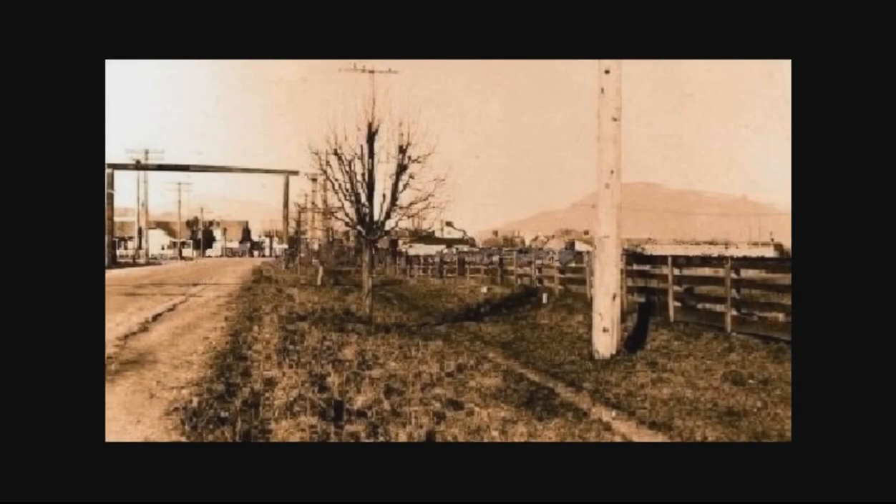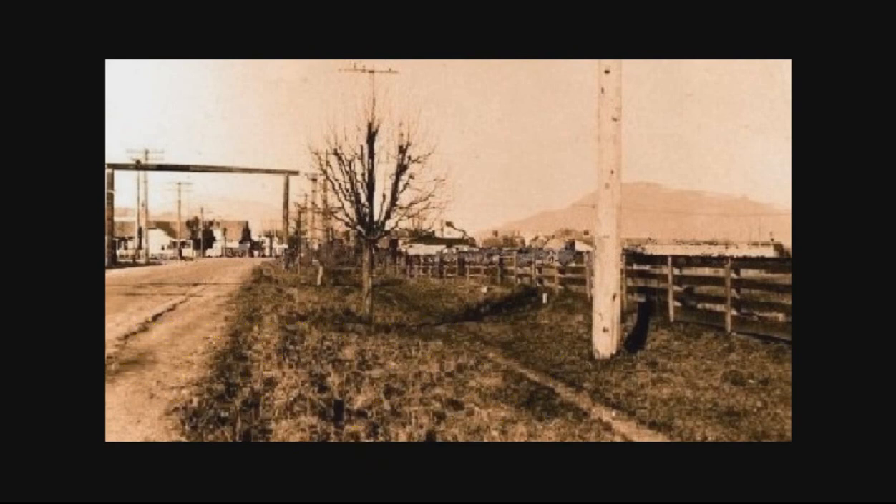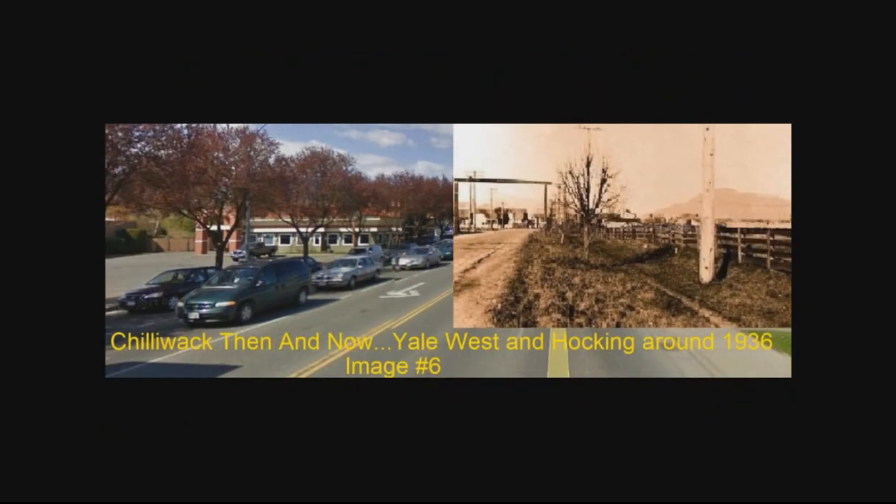What was it like 70 years ago if you were coming into Chilliwack from the west? Really, there was nothing between places like Greendale and Chilliwack. Sardis was just a little town. Anyway, this is how it looked when you first would come into Chilliwack.